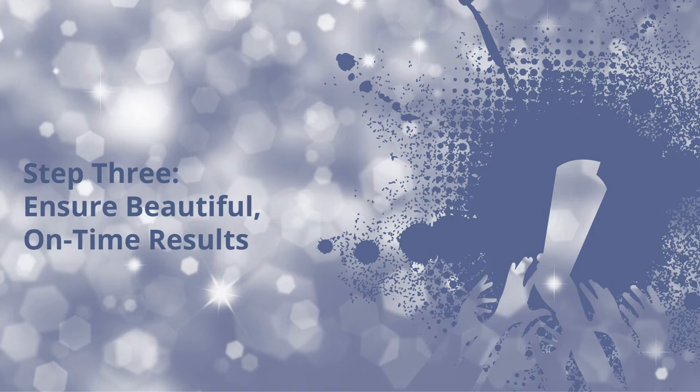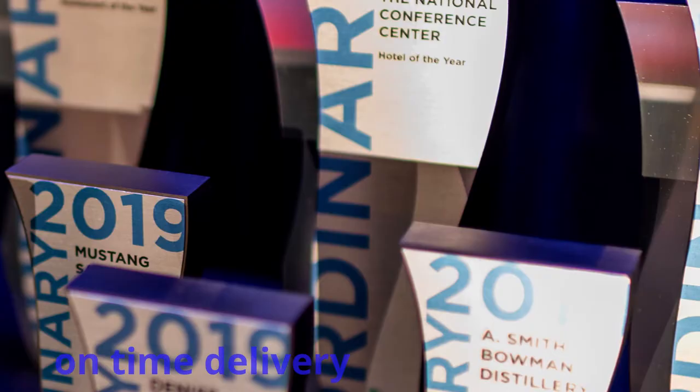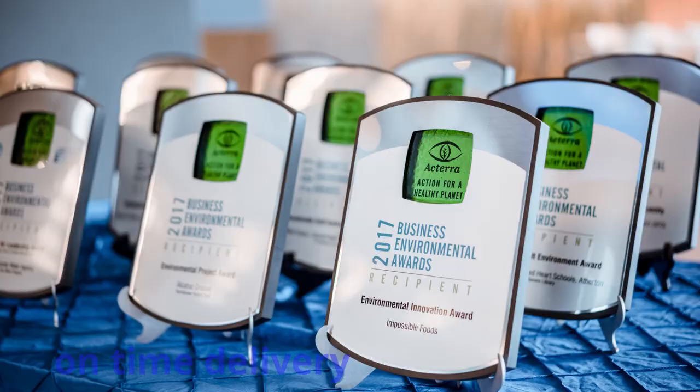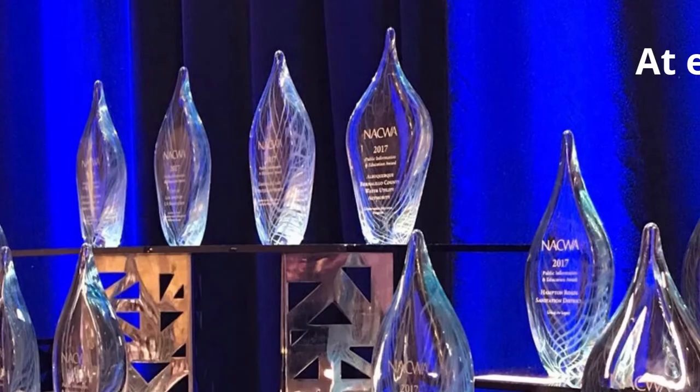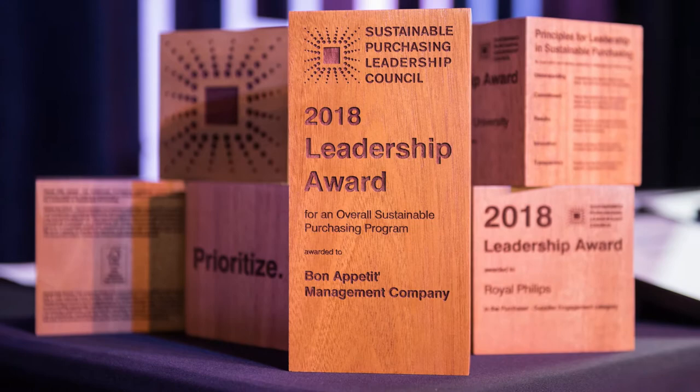Step three: ensure beautiful, on-time results. Wow factor awards, delivered on time, require an investment of focused energy for you and your team. An experienced vendor will be there for you at every step, from selection to delivery. A great vendor will help you create your perfect awards, arriving where and when you need them, anywhere on the globe.